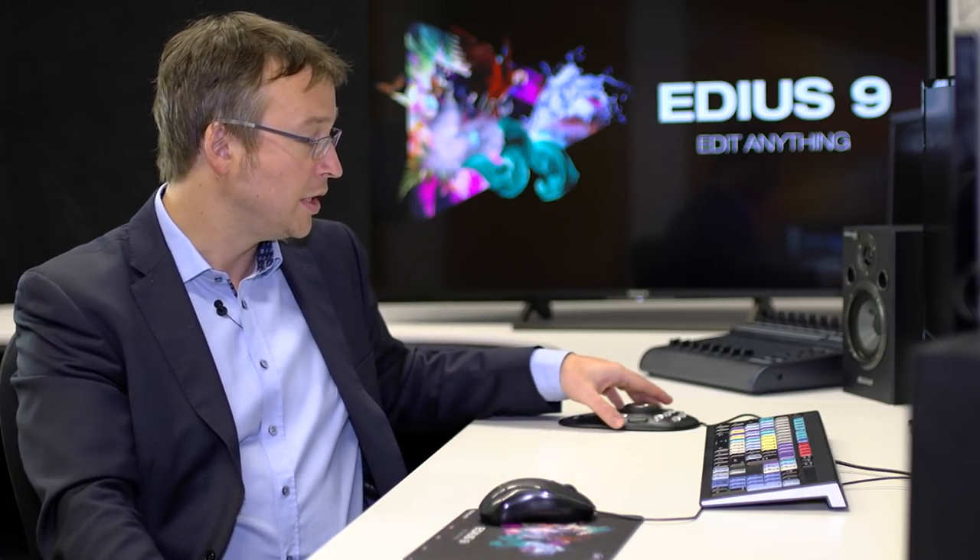EDIUS does not support macros internally, but there are third-party plugins that add macro functionality. You can even use the macro editor of the Contour Shuttle to automate some processes. API support is something the development team is looking into, so more possibilities may come in the future.